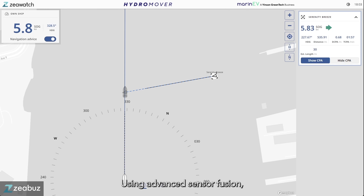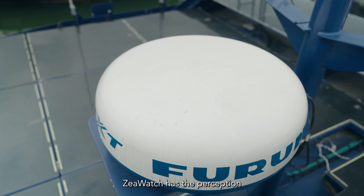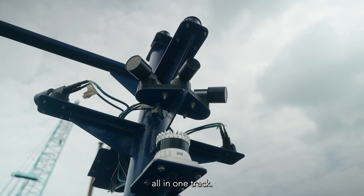Using advanced sensor fusion, the system detects any obstacle on your path. Z-Watch has the perception power of radars, lidars, cameras, and AIS data — all in one track.